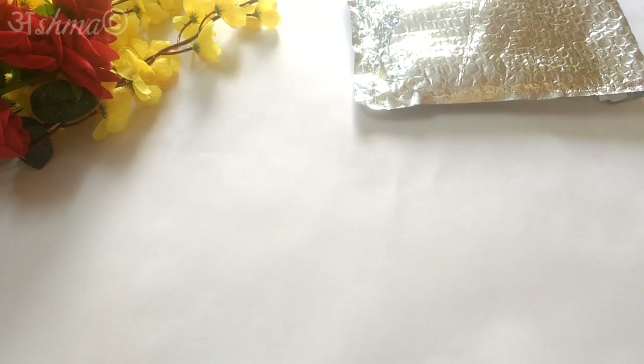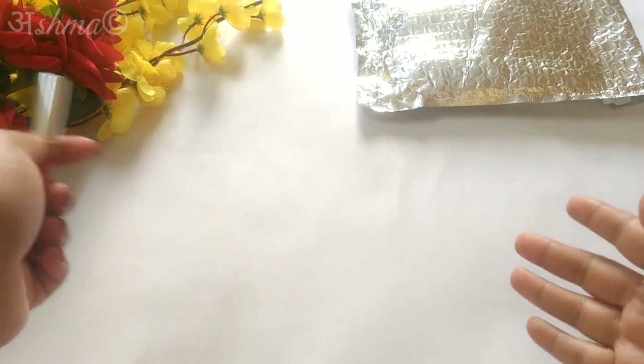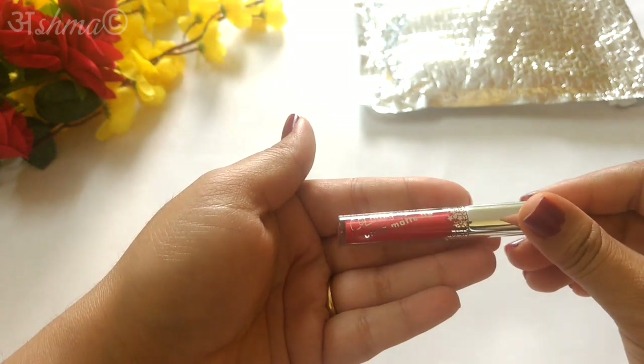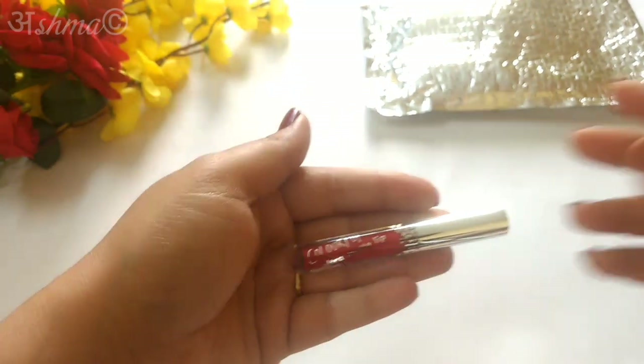Just like yesterday, today also we will be starting with the surprise gift. There are two options available — you can go for the Freedom Lipstick or the Mini Liquid ColourPop Lipstick. I wanted the ColourPop Lipstick so I selected this one, but I will be showing you all the choices towards the end of the video so you can select whichever you want.